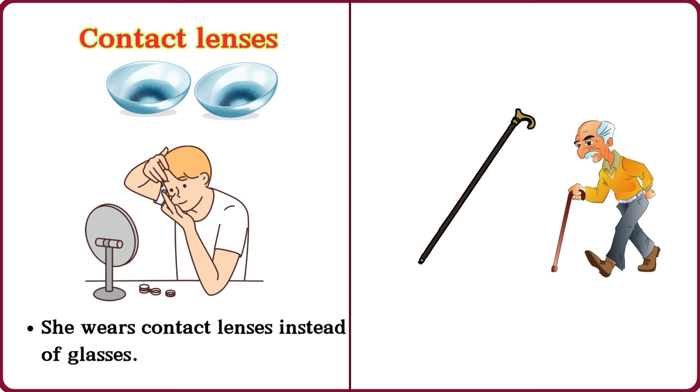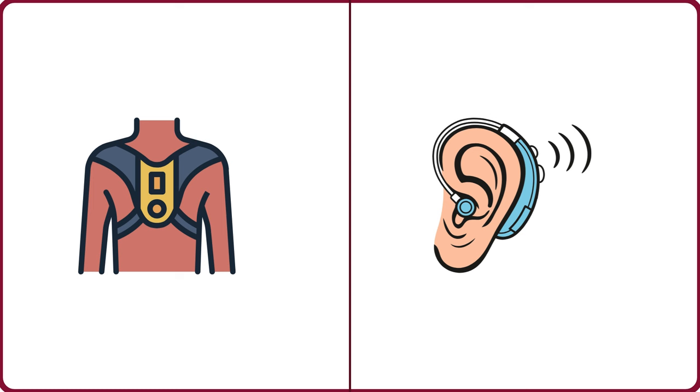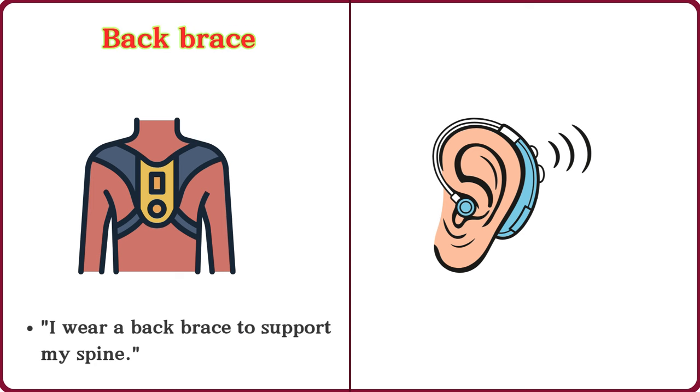Walking cane. He uses a walking cane to help him walk. Back brace. I wear a back brace to support my spine.